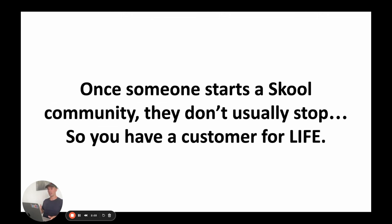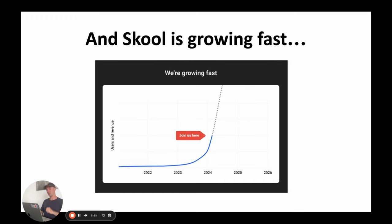The best part about being a School affiliate is that once somebody starts a School community, they usually don't stop — so you really have a customer for life. If someone starts a community and invites friends, they can't just shut it down. A lot of people have thousands of people in their School communities, so they're never going to leave. School is also growing super fast — their own hiring page shows employees want School to be as big as Google, Apple, and Facebook.